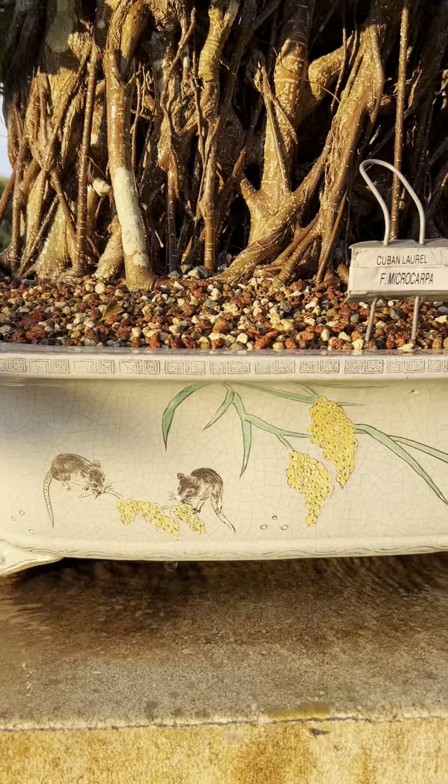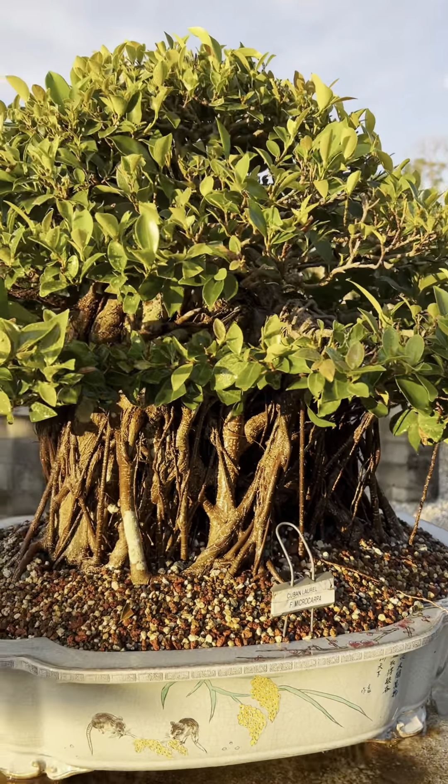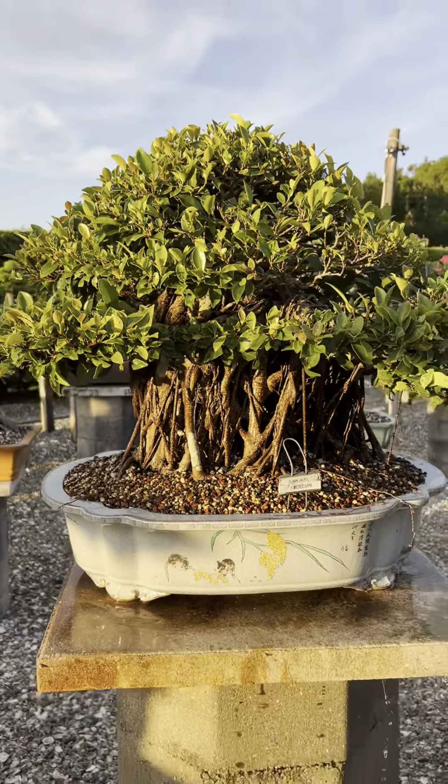This Cuban laurel in a Taiwan pot — beautiful, detailed work. And air roots.